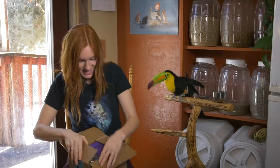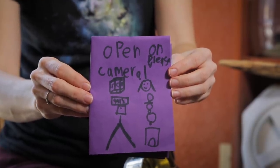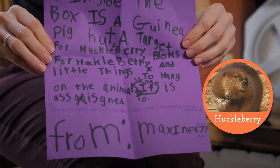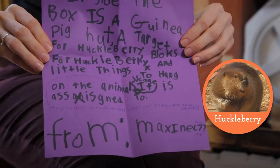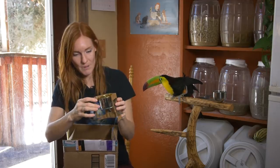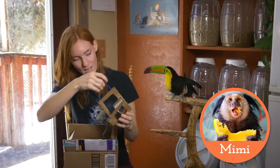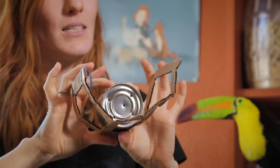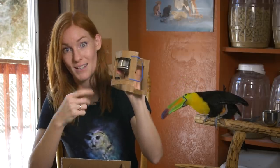Our next gift is from Maxine. There is a card here. 'Open on camera, please.' It says, 'Dear Jesse, inside the box is a guinea pig hut, a target for Huckleberry, blocks for Huckleberry, and little things to hang on the animal's cage. From Maxine.' This says Mimi on it, and it looks like it might be able to be attached to the cage, or I can hang it, and it looks like I can put little treats in there. There's little holes in here, so maybe this is a mealworm dispenser, and I could hang that up and she has to reach through and get the mealworms on the bottom. We'll see if that works.